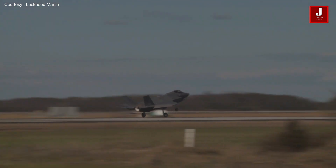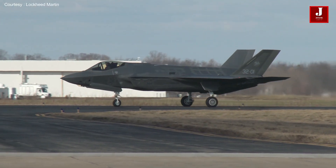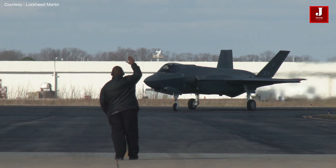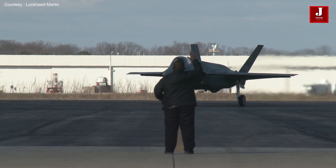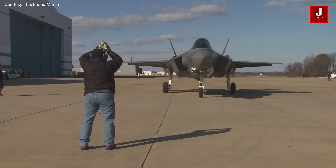The F-35 is the most lethal, resilient, and interoperable fighter aircraft ever created, and it has been in use since July 2015. The F-35 will support the fighter fleets of 16 other countries, in addition to the United States, for many years to come.